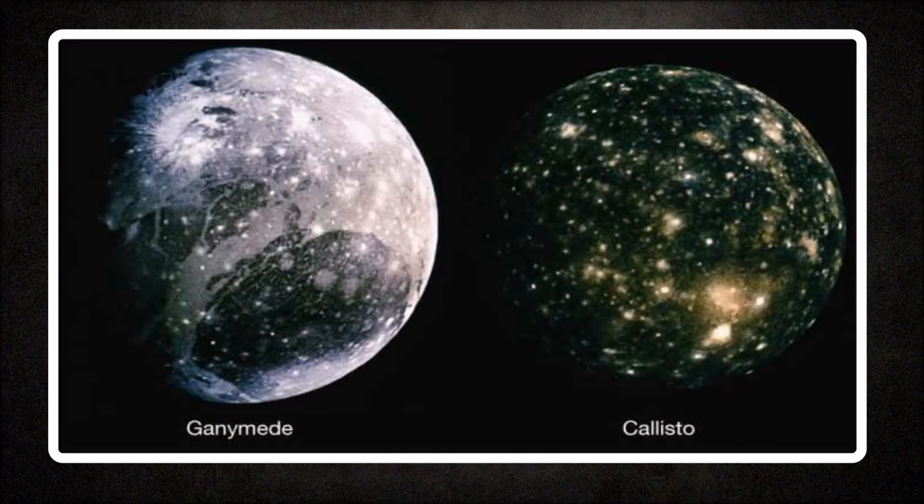Saturn's moon Titan has a dense nitrogen-rich atmosphere, but Jupiter's moon Ganymede is almost the same size. Why is it so?